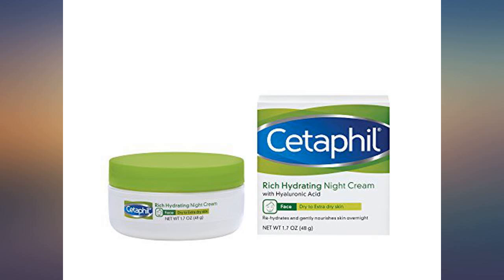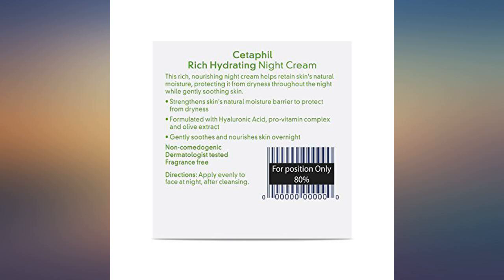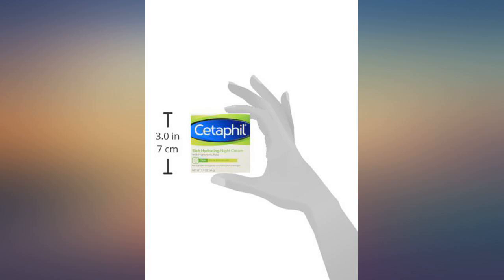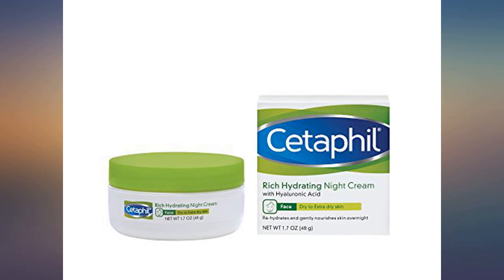I use Retin-A 1% every night for acne and post-acne marks. I had tried everything to keep the Retin-A uglies away, but nothing was working. I would have to alert my co-workers before starting it back that I might just flake all over them while using a retinoid. I'm not exaggerating how bad my skin would peel — I couldn't wear makeup some days because it was so bad.